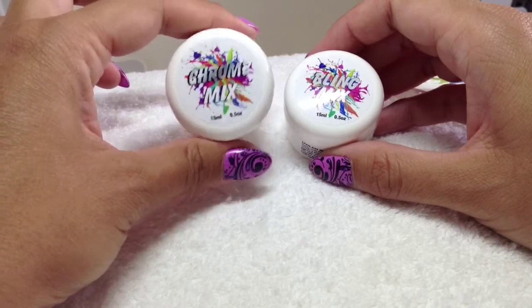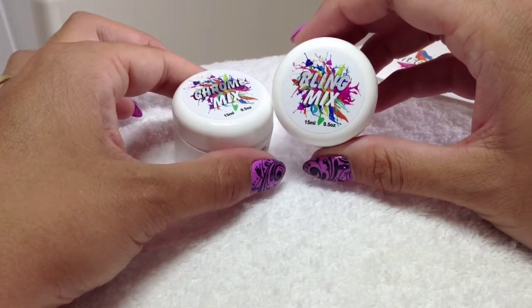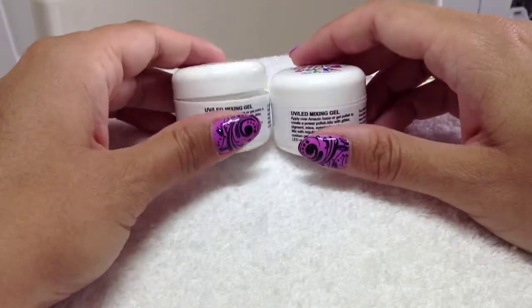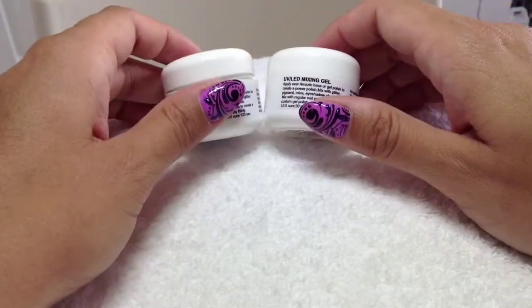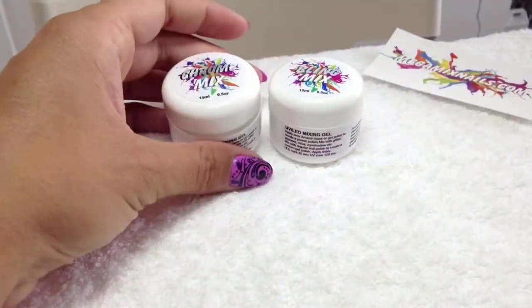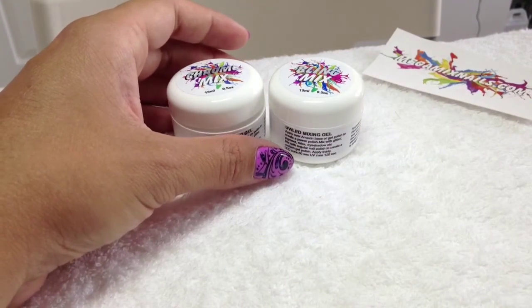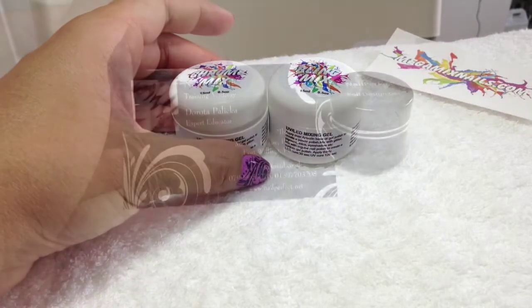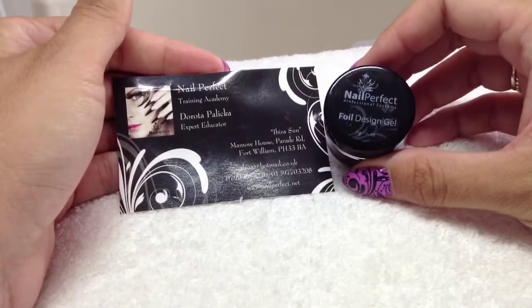You mix anything with the Chrome Mix as you would with the clear gel and it gives it a metallic sort of feel. The Bling Mix is really really glittery. I haven't opened these yet, so I'm going to do a review video on them. Once I've uploaded it I'll put a link. Next I purchased this foil design gel.